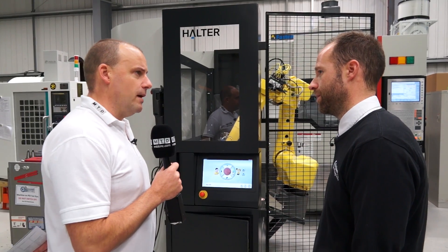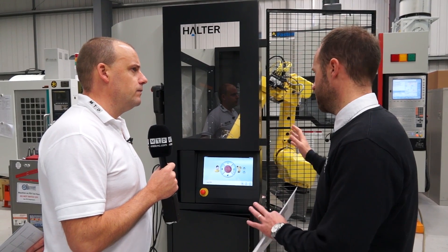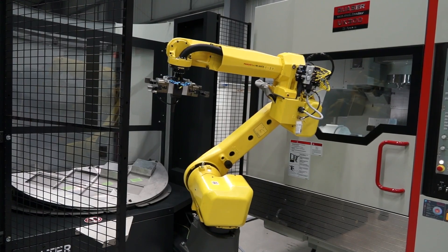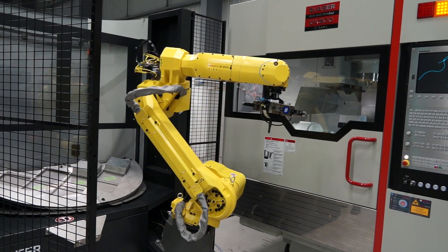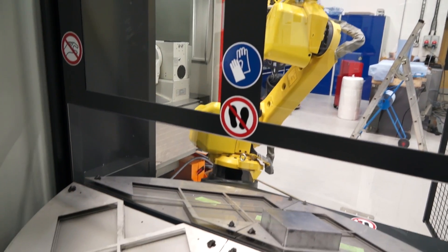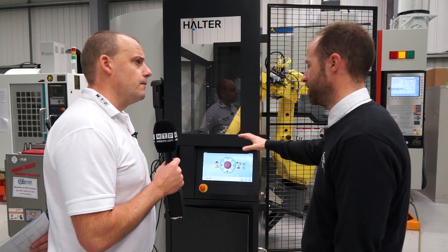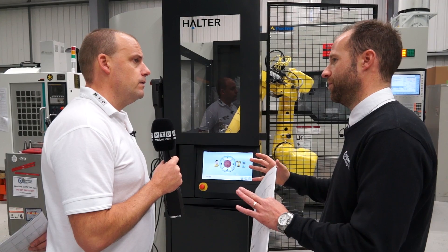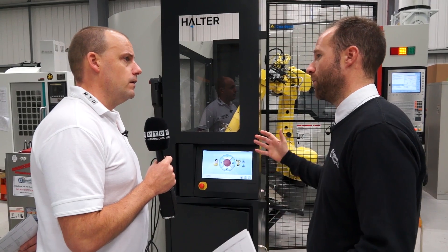What about the weight? The weight — there are two variants. This one will go up to 200 kilos, and then we have a smaller and a larger sister unit to take care of larger billets. The 200 kilos is on the rotation of the arm. On the pallet itself, depending upon the combination of parts, we can put different configurations onto the table to take more weight.